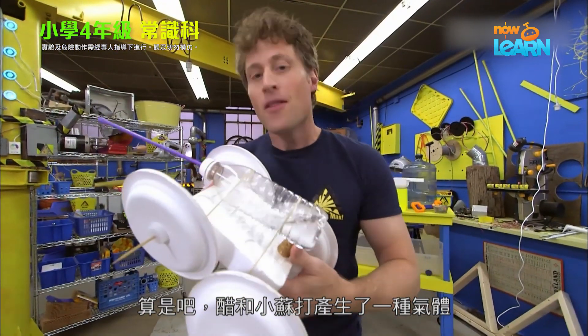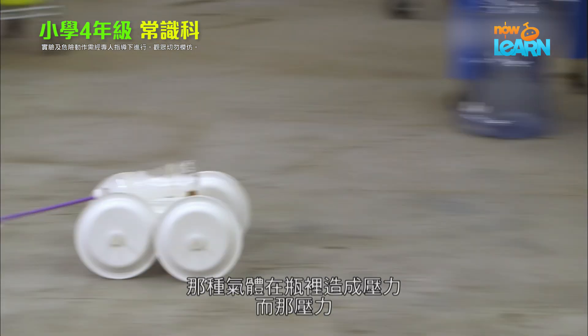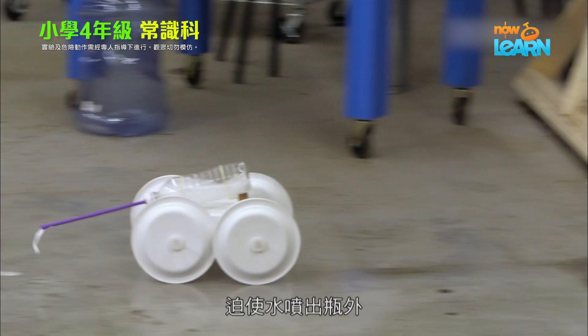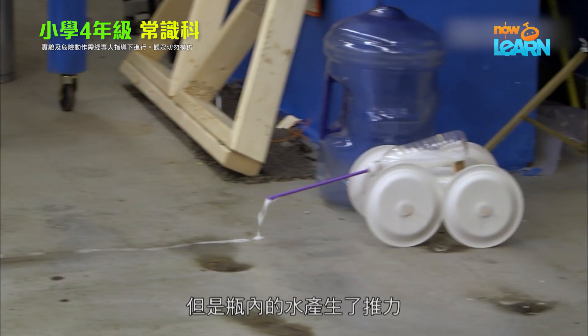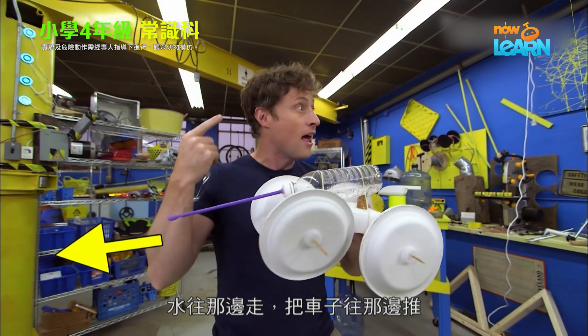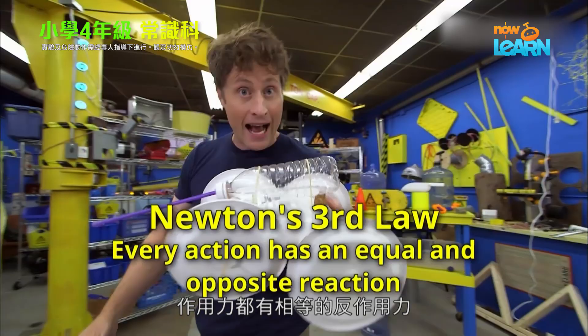Well, kind of. The vinegar and baking soda create a gas, and that gas creates pressure in the bottle, and that pressure forces the water out of the bottle. But it's the water leaving the bottle that creates the thrust — the water going that way pushes the car that way. Newton's third law: every action has an equal and opposite reaction.